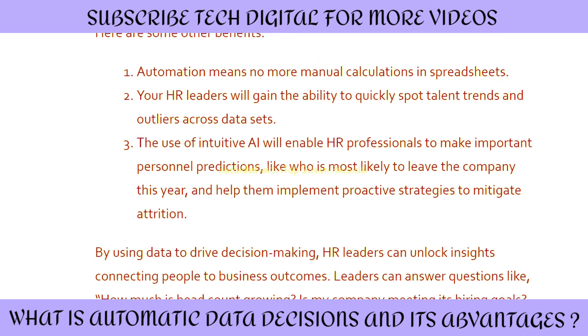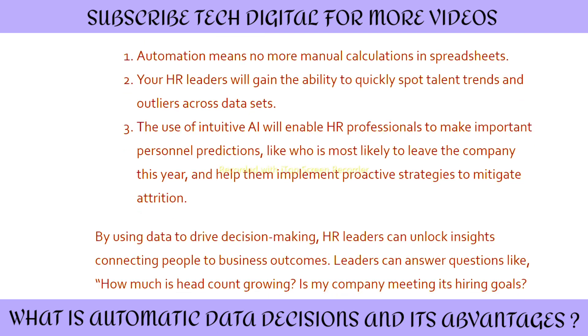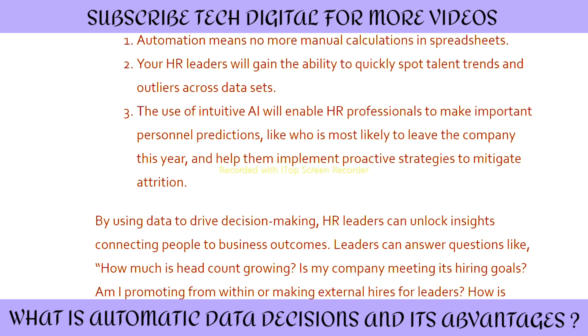Here are some specific benefits for HR. First, automation means no more manual calculations in spreadsheets. Second, HR leaders gain the ability to quickly spot talent trends and outliers across data sets. Third, the use of intuitive AI enables HR professionals to make important predictions, like who is most likely to leave the company this year, and helps them implement proactive strategies to mitigate attrition. By using data to drive decision-making, HR leaders can unlock insights connecting people to business outcomes.